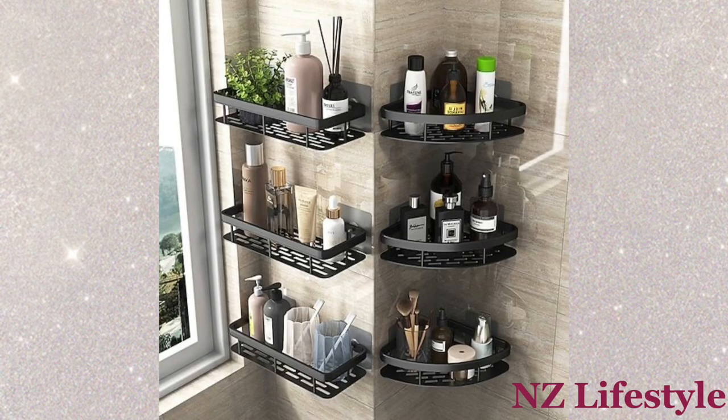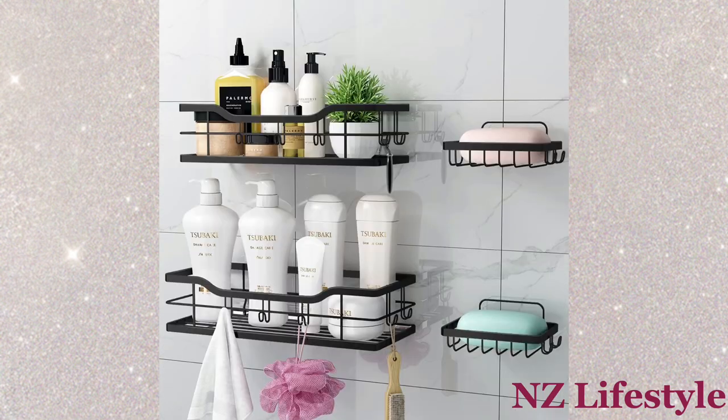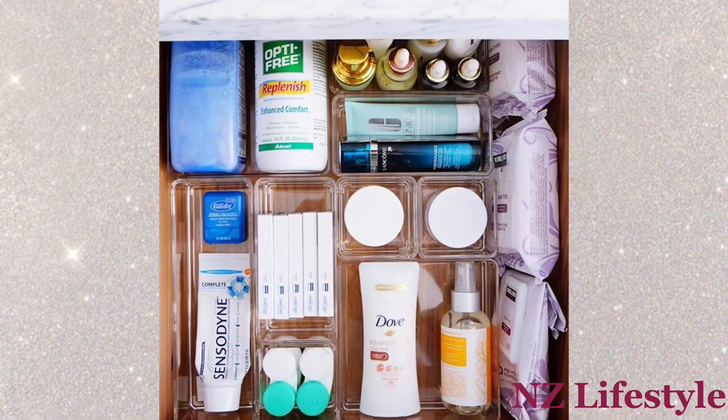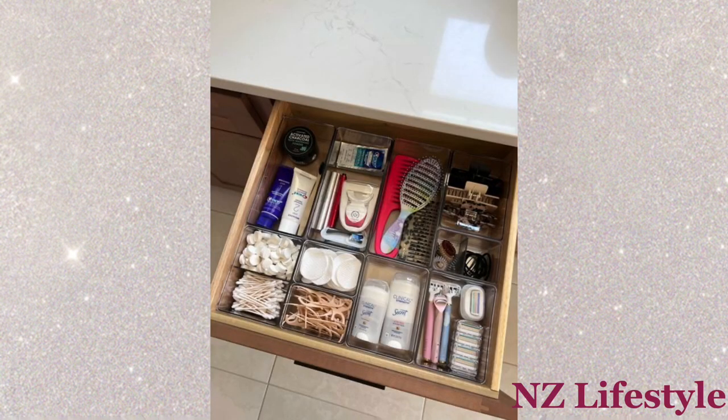Shower Caddy: Hang a shower caddy on your showerhead to store shampoo, soap, and other essentials. Drawer Dividers: Use drawer dividers to keep makeup and toiletries organized in bathroom drawers.